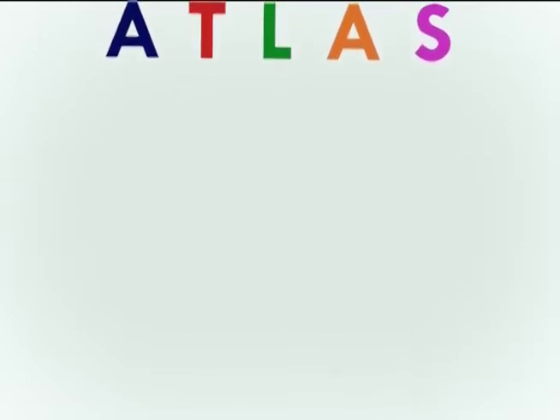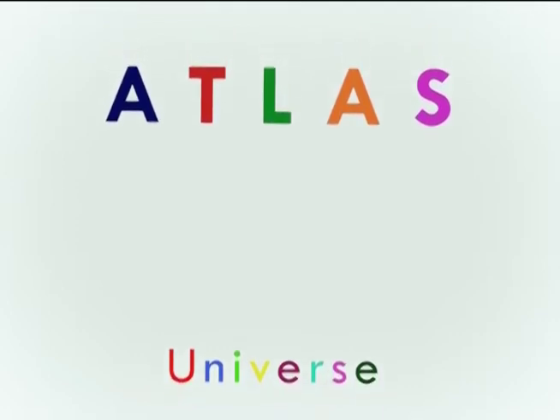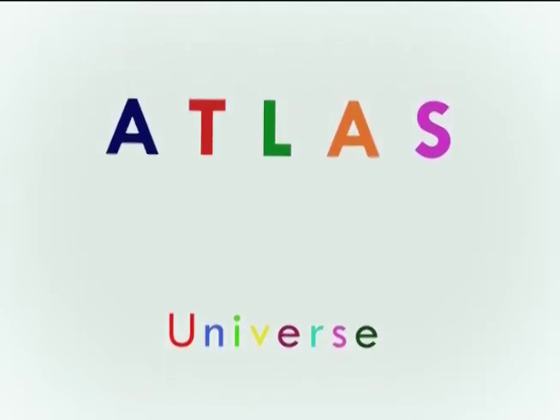Ooh la la, ooh la la, every day's a happy day. I want to learn, I want to play, I want to help, I want to stay, and let today be that day.